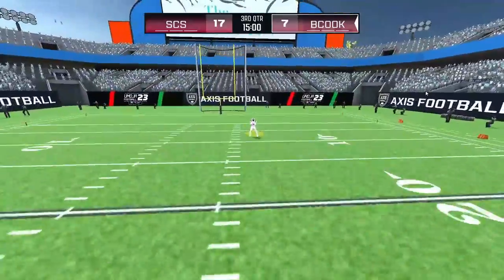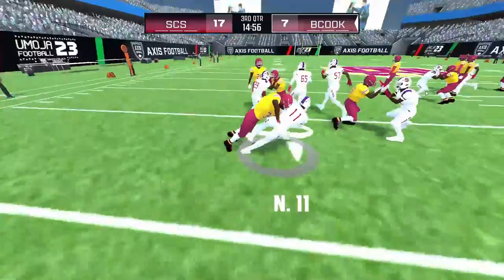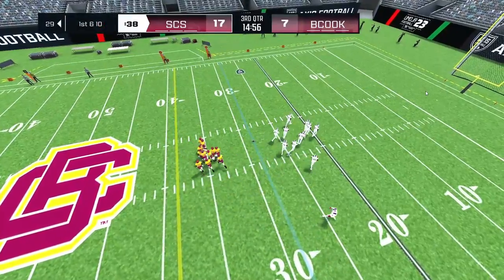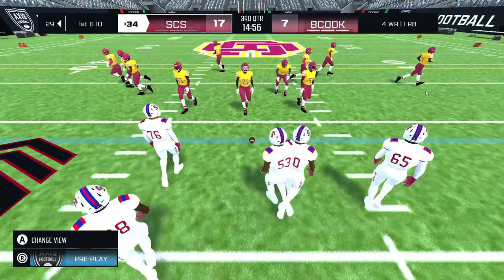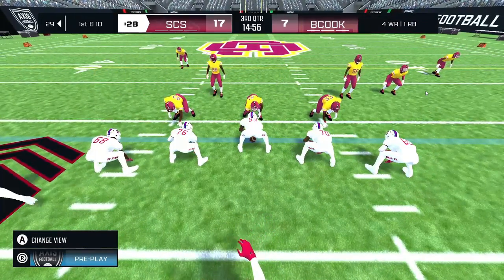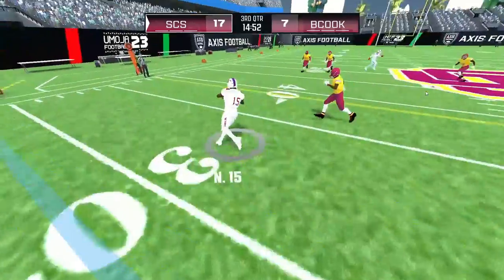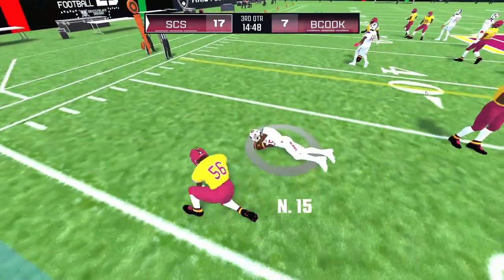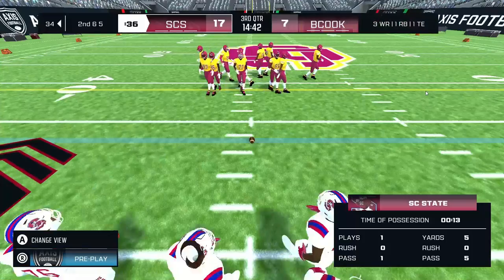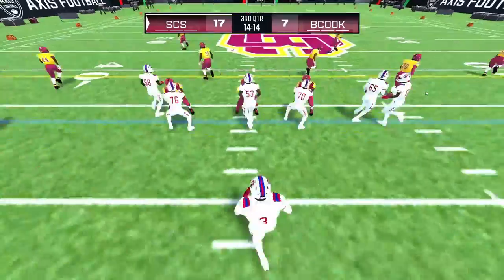Number 7 sends it off — fielded at the eight and he's brought down after a return of nineteen. Emma Adams is down on the field with some information for us. I had a chance to discuss the first half with the coach for the home team. 'Keep shutting them down,' is what he told me. They had a lot of success stopping the pass in the first half and plan to keep the momentum rolling in the third quarter. Back to you, Dave. Thanks for the update, Emma.